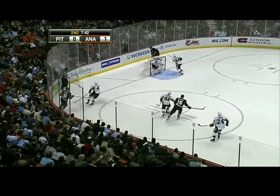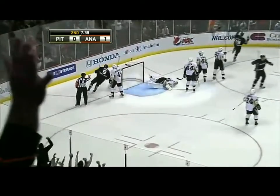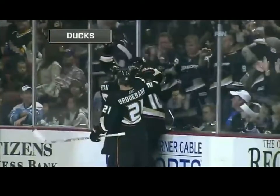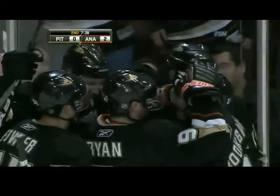Bobby Ryan with it, number 9 behind the net. Here's Perry for Getzlav — he scores! That is a patented goal by these three. And the way Perry and Getzlav work around the cage, a classic example of how they score goals.